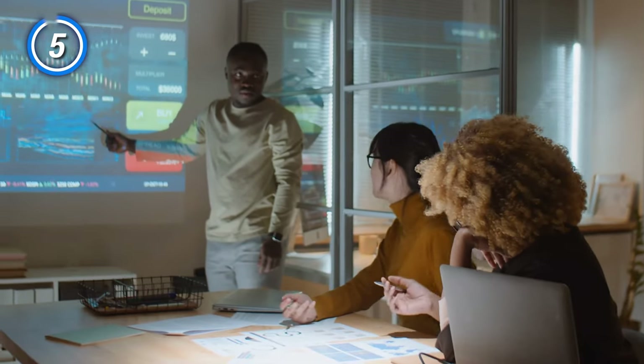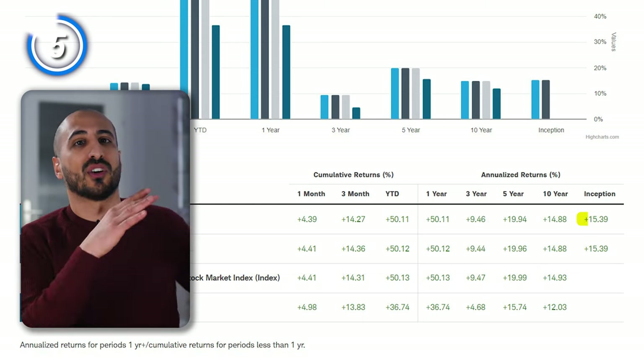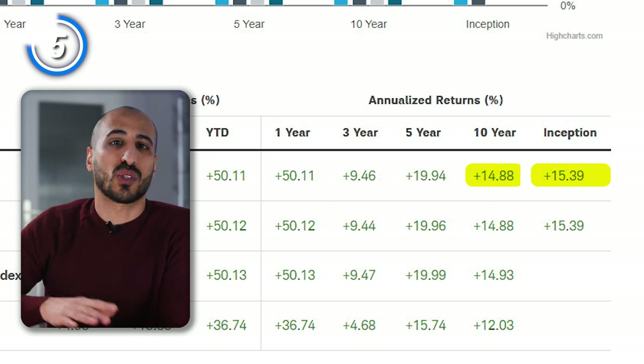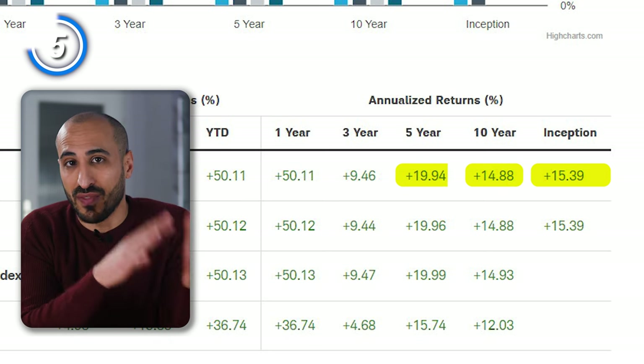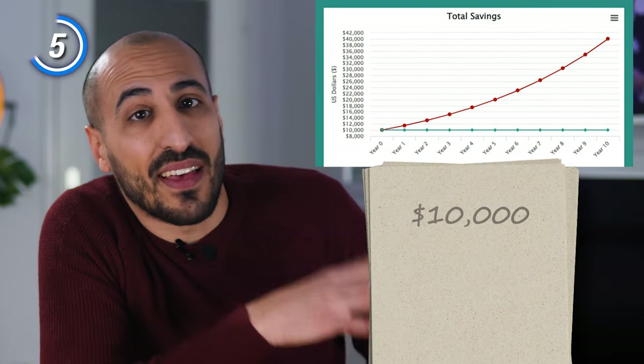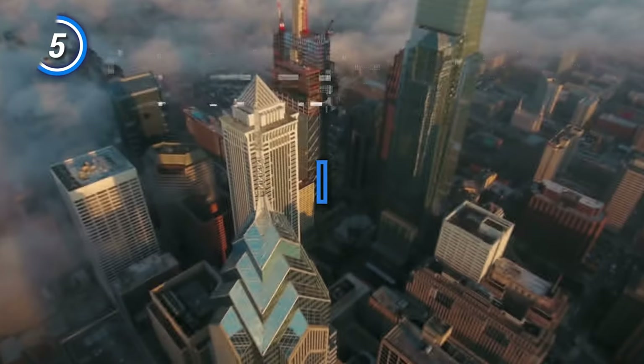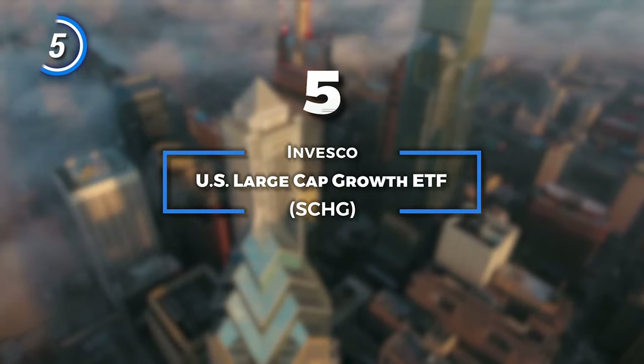The next ETF is a large-cap growth ETF from one of my favorite investing firms, Schwab. I really like the ETF screening mechanism on this one, which has outperformed the popular Vanguard Growth ETF since its creation and has consistently shown better risk-adjusted performance. The fund has returned an average of 15.39% since inception in 2009, 15% over 10 years, 20% over 5 years, and over 50% year-to-date. If you had invested $10,000 in this ETF 10 years ago, you'd now have $40,035.